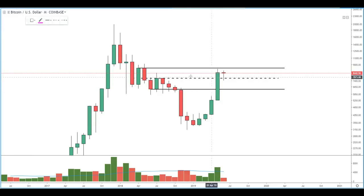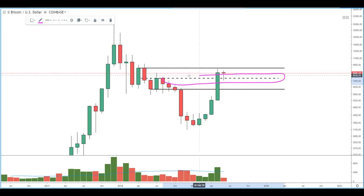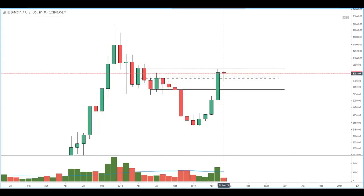Just to point out on the monthly time frame, we do see this dashed level here created by this swing high, and so far it's holding support. We're halfway through the monthly candle, so not a whole lot can be said on the higher time frames, but as we start to zoom in to the weekly and the daily, it becomes a little bit more relevant.